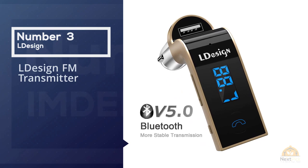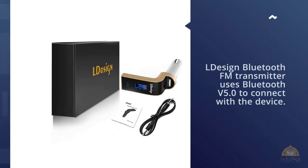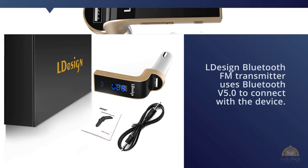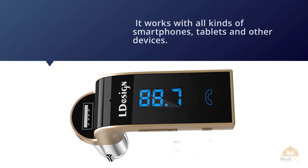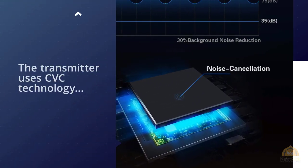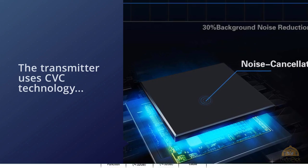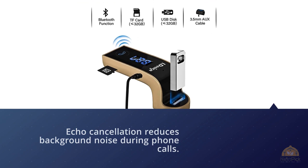Number three: Aldesign FM Transmitter. The Aldesign Bluetooth FM transmitter uses Bluetooth v5.0 to connect with devices. It works with all kinds of smartphones, tablets, and other devices. The transmitter uses CVC technology to suppress wind and noise, providing full duplex sound quality. Music can be played using four modes: Bluetooth, TF card, USB flash drive, and audio cable.